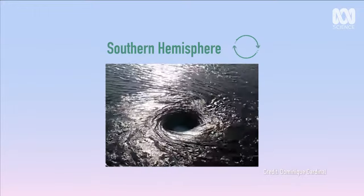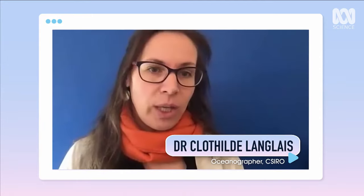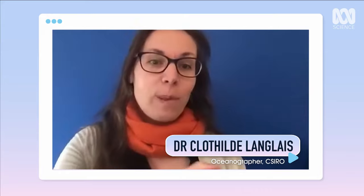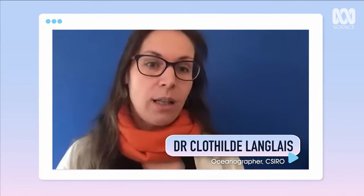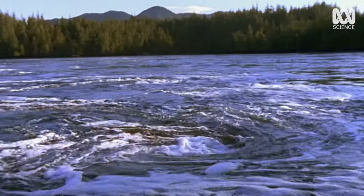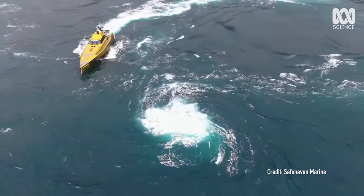Large Australian whirlpools rotate clockwise, but it's the opposite in the northern hemisphere. So how powerful can they get? You can have 10 to 20 kilometres per hour of water swirling around in a whirlpool. I don't know any cases where boats have been sunk by a whirlpool, however it's always a dangerous place to be. You never say never.